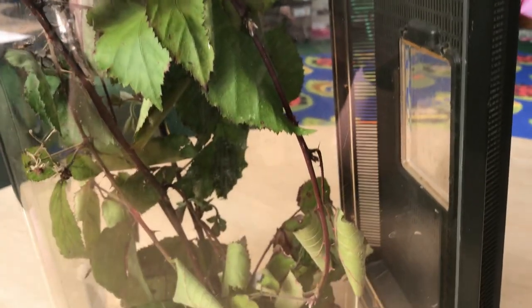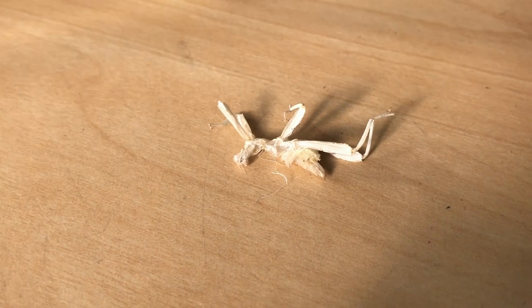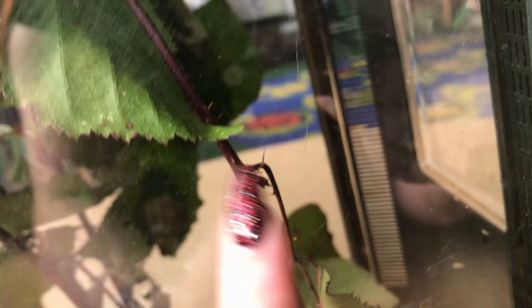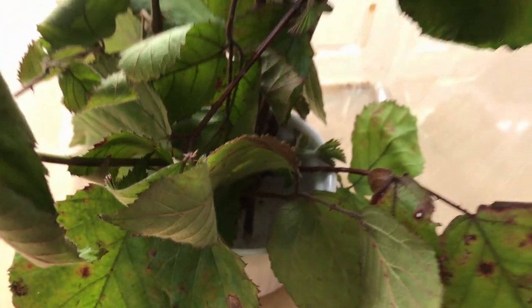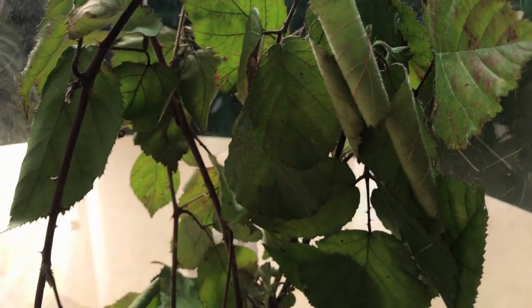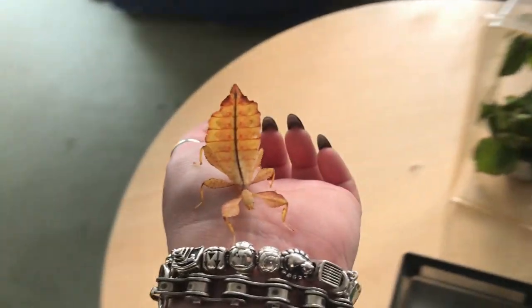I'm checking on Sid, our leaf insect. I noticed he had shed his skin so he must be a bit bigger now - the shed skin was just hanging from the branch. I can see a little bit of yellow so he'll be in there somewhere. I'm going to open it up properly, give the brambles a bit of water because they've still got enough greenness, and then take him out and see if he's any bigger. He definitely looks a little bit bigger and very pretty.